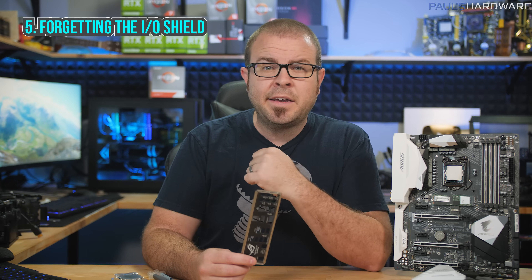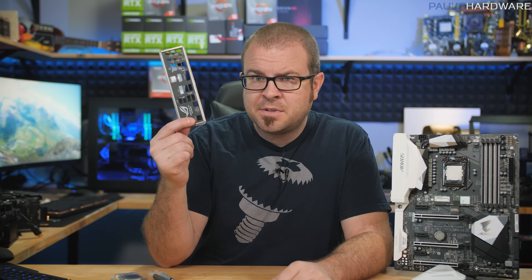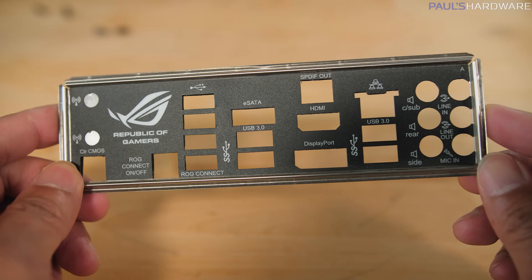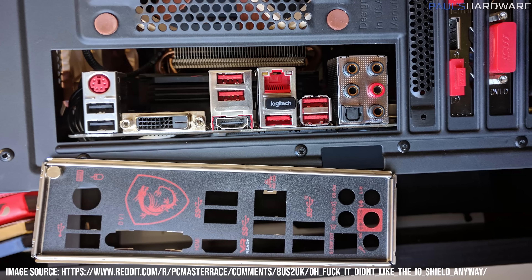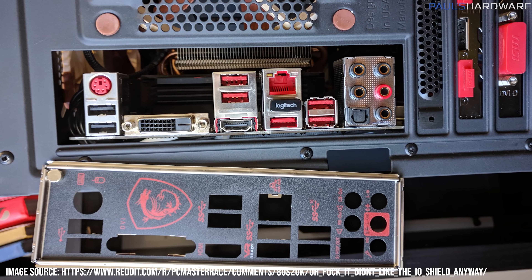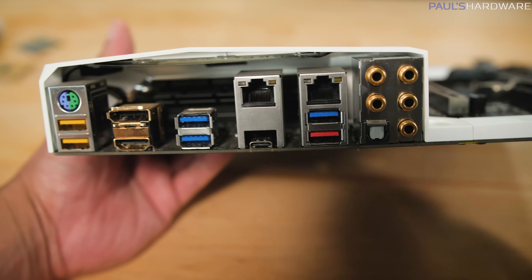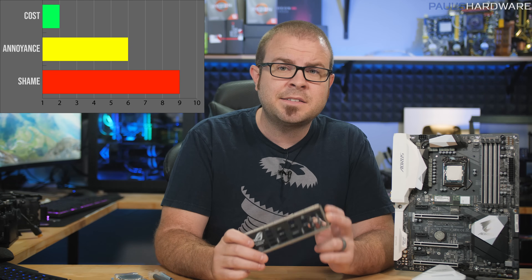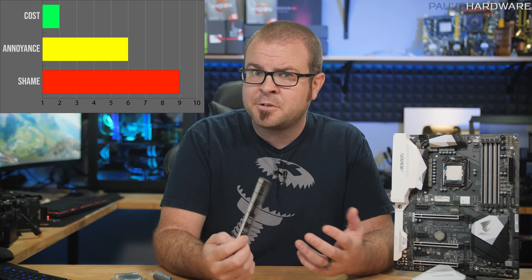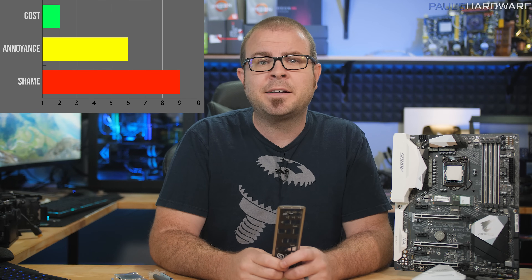Number five on our list is still one of the most annoying things you can realize you did wrong post-build, and that's forgetting to install your motherboard's I/O shield. When it comes to cost, this is a minor snafu — you won't have to pay any money to fix the problem, but it will take some time to correct, since the only real way to reinstall that shield is to remove the entire motherboard, which is right up there with rebuilding your entire system. Time is money, so we have a cost factor of 2, an annoyance factor of 6, but since the forgotten I/O shield was no one's fault but your own, it's the shame that makes this a true catastrophe with a shame factor of 9.